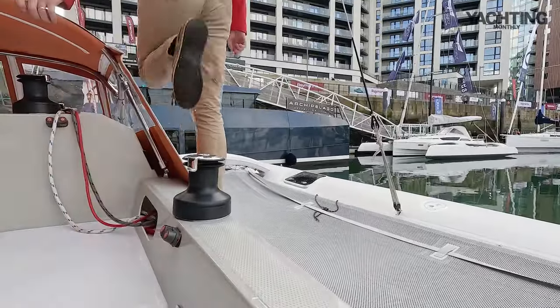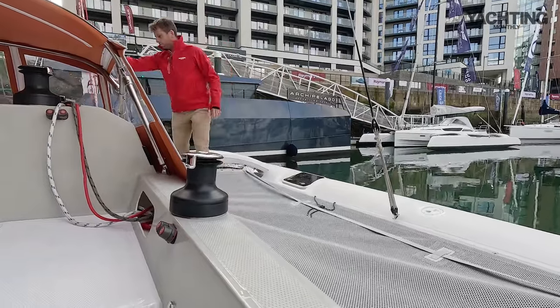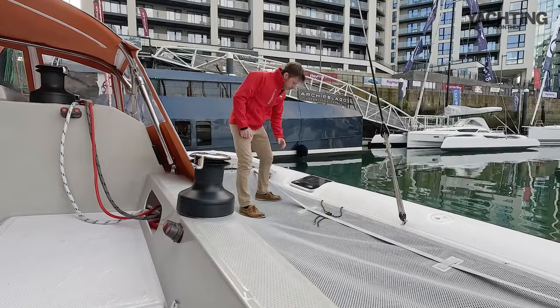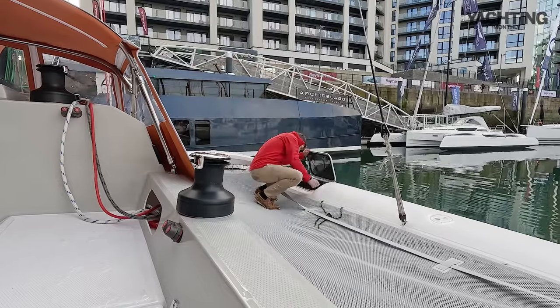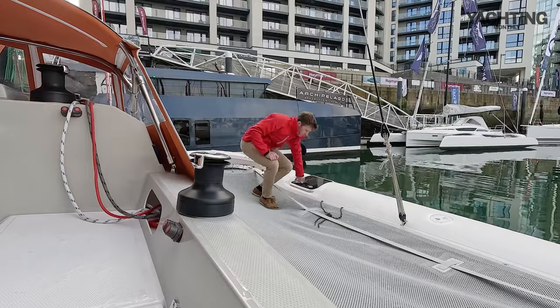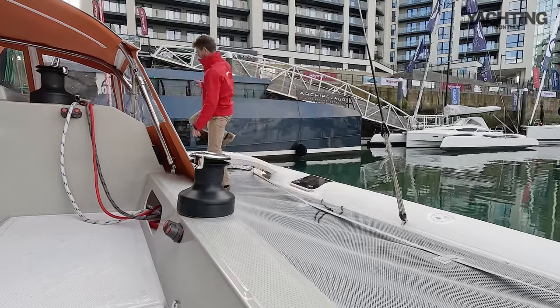There are small side decks for walking forwards or you can walk on the trampolines. We've got halyards here for spinnakers and downwind sails. I can come all the way out here — there are toe straps — and there's access into the floats where you get loads of stowage space for extra gear, that kind of thing. There's a nice fresh styrene smell in there.